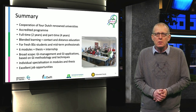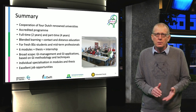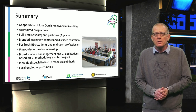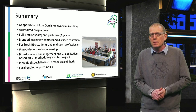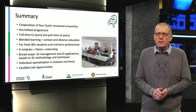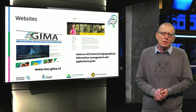In summary, GIMA is a cooperation of four well-known geo-information universities. It is an accredited program. You can do it full-time in two years or part-time in four years. It uses a unique blended learning mode and is suitable for freshly graduated bachelor students or mid-career professionals. There are six basic modules, then your thesis, and finally the internship. It is a broad education program with excellent specialization opportunities and excellent job prospects. Visit one of these websites if you want to know more, and good luck with your master program decision. Thank you very much for your attention.